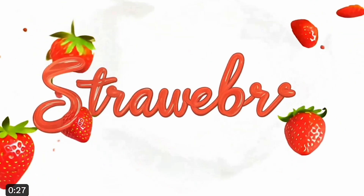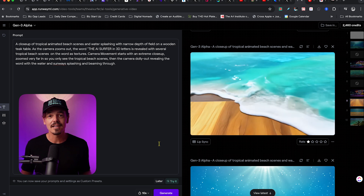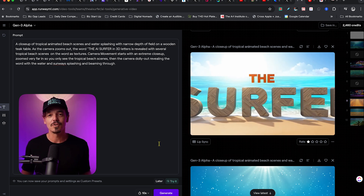Runway ML Gen 3 has also been in the news with incredible examples of people writing words in their AI videos. I had to give this a try myself. Using a simple text prompt, I was able to create this video.